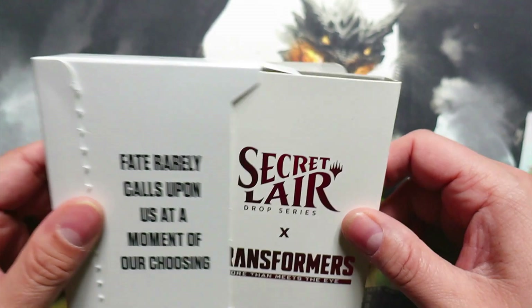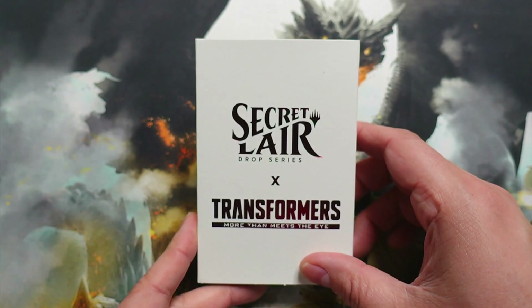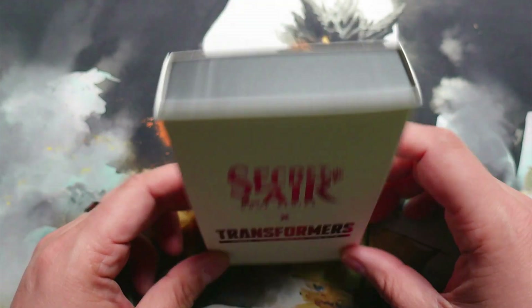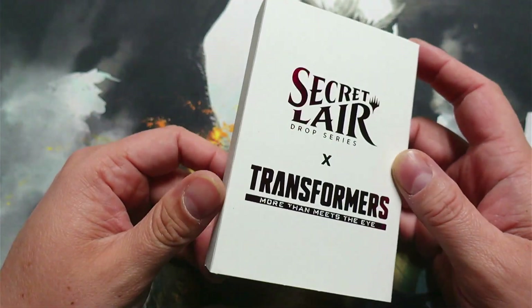And so the last couple of secret lairs — oh, I like that, "more than meets the eye" — the last couple of secret lairs that we got, they ended up doing the small envelope. So I'm kind of excited that they did a little bit more for this one.